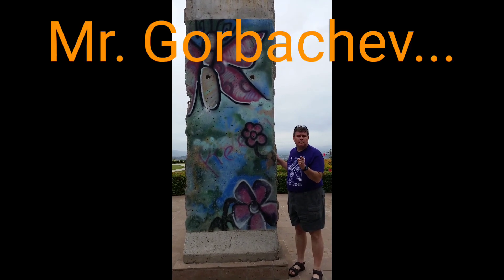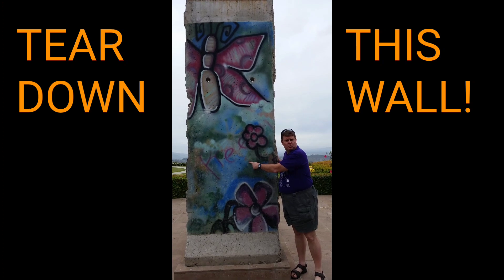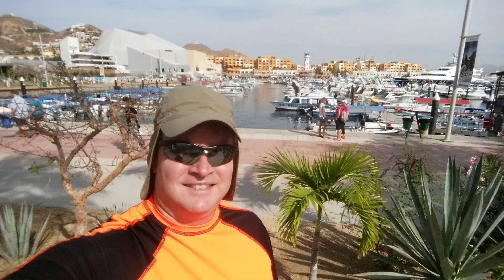We remember one of Reagan's famous quotes as we prepare to go outside: "Mr. Gorbachev, tear down this wall." Now, back to our cruise.